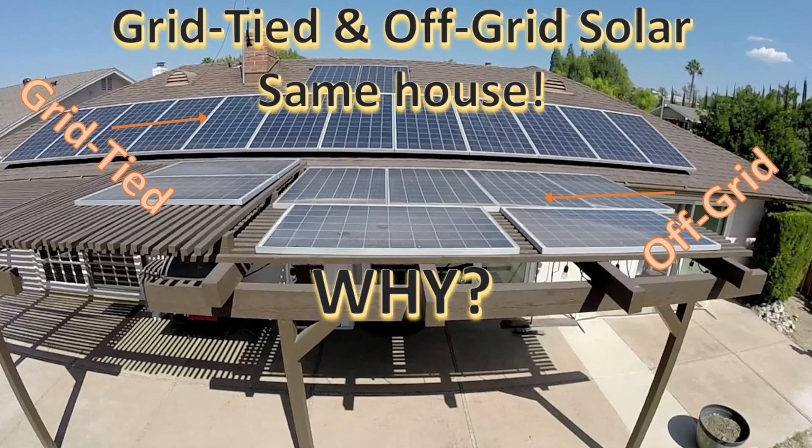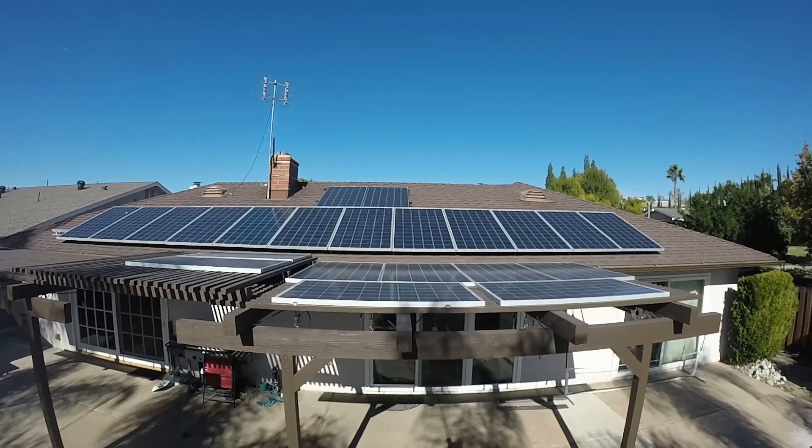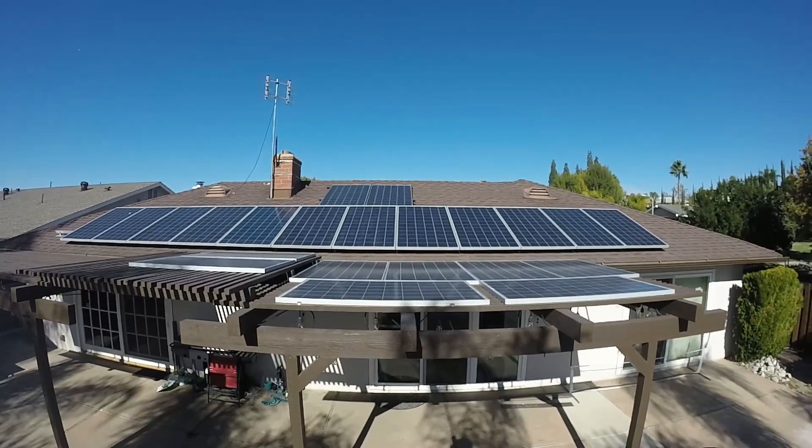What's happening everybody? DIYNerdMan here coming at you with another video about my solar power system. Today I want to discuss why I've got both a grid-tied and an off-grid solar power system on my house.